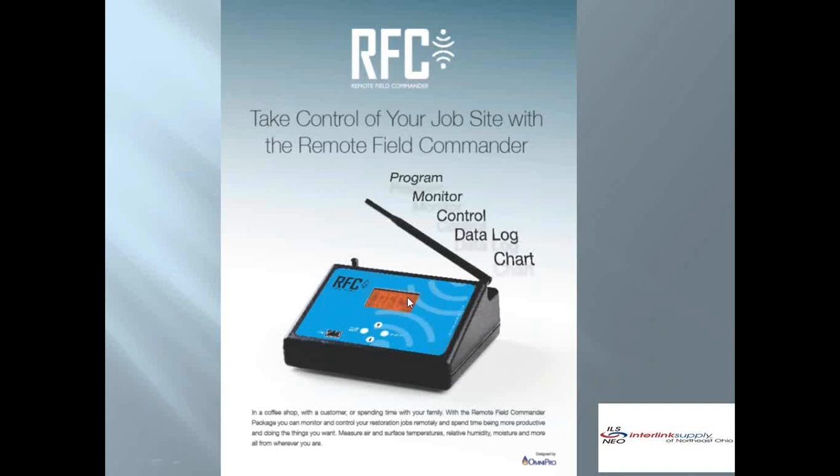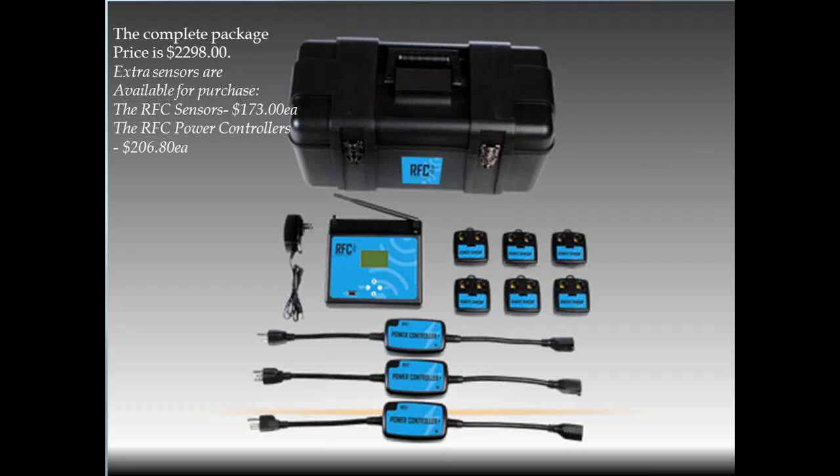How does the Remote Field Commander work? The base station sits at the customer's house. There's a SIM card inside the base station — it's like your cell phone. As soon as it's plugged in for power, it communicates with the cell phone towers. So you do not need Wi-Fi, a telephone jack, Ethernet cord, modem, or anything. You just plug it in and you're communicating with the cell phone towers and servers in the cloud.